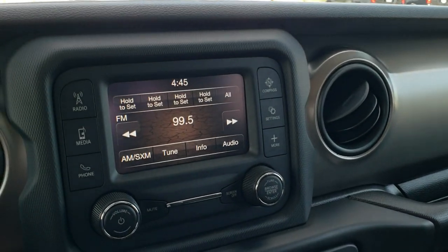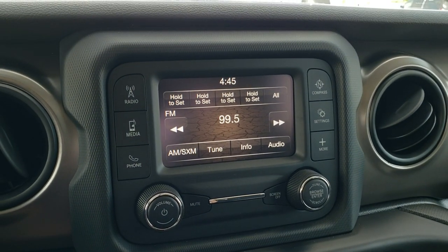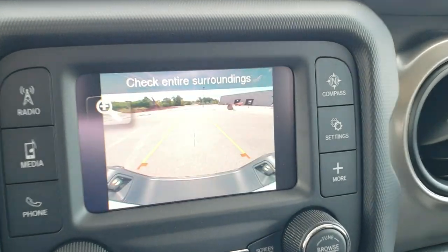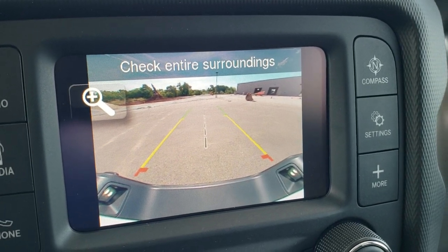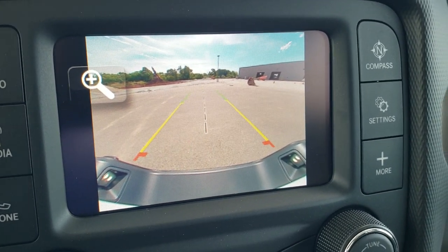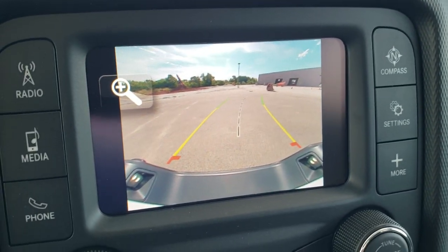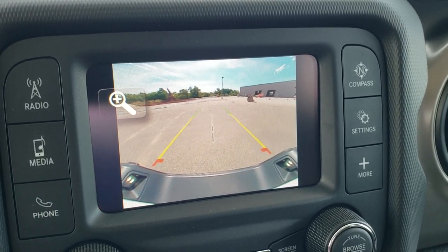This one comes with the five-inch touchscreen radio with AM, FM, and Sirius XM radio capabilities, also Bluetooth capabilities. And this is also where your HD backup camera shows up — you can see how nice and crisp and clear that is. And you turn that, and those grid lines actually turn as well, so they're dynamic.